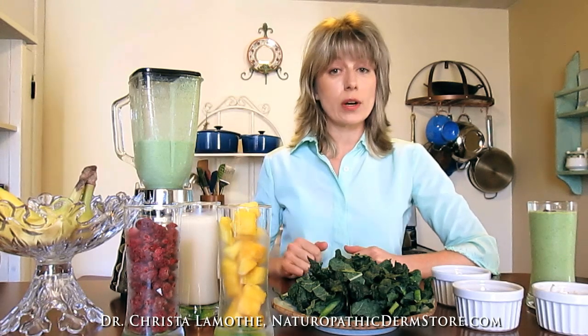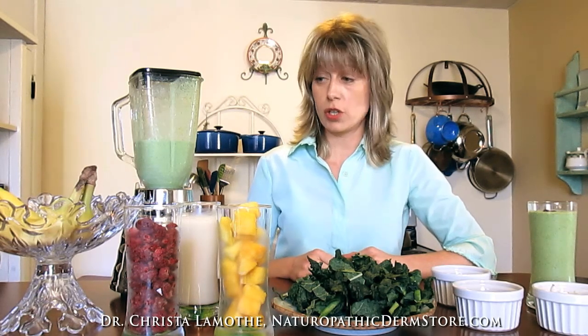First of all, you need a blender, and I find that pretty much any blender works okay. You don't need some big fancy industrial blender. Most will work just fine.